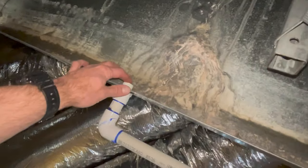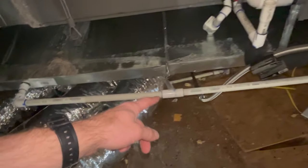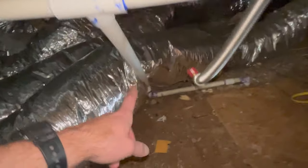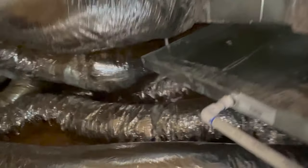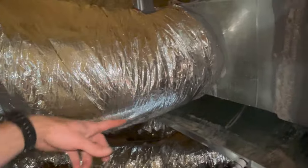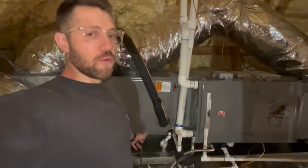The pan has these overflow ports, and in an emergency situation water will run through here and down this line. This line goes all the way out and down outside the home. If you were to see it dripping outside, you'd come up here and find that pan full of water — that's how it works.